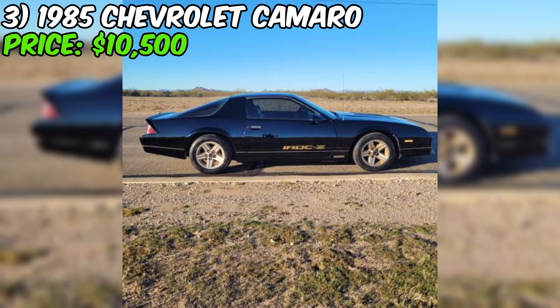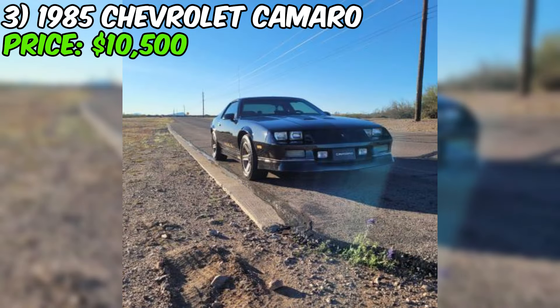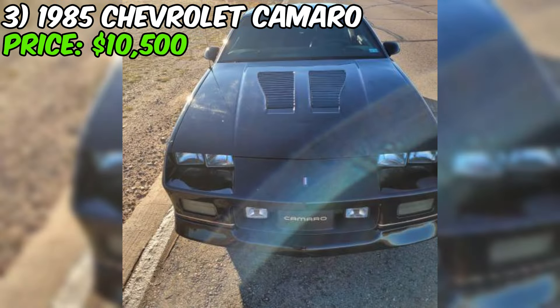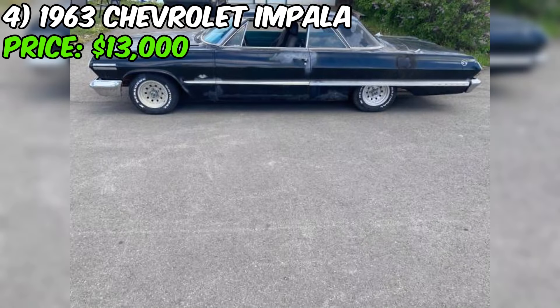The seller mentions there's a lien on the title, meaning there's still some money owed on the car. That's not necessarily a deal breaker, but it's definitely something to investigate further and understand fully before making an offer. It's also a good idea to get the car inspected by a trusted mechanic, especially given the age and mileage — there could be hidden issues that only a trained eye can spot.